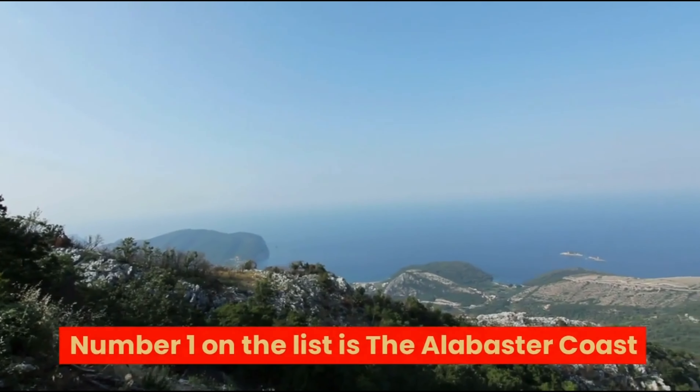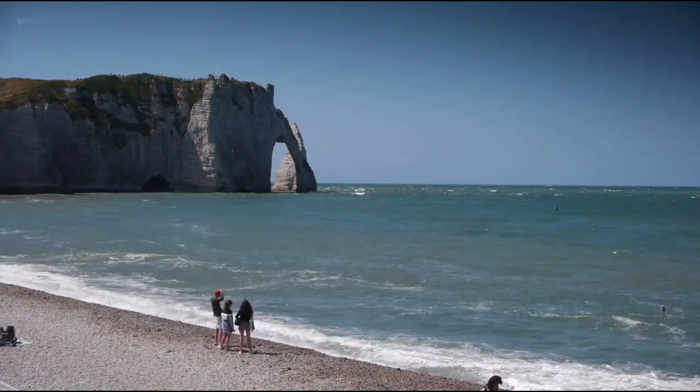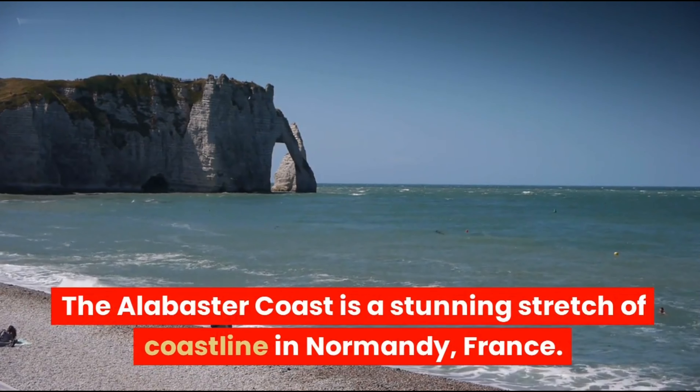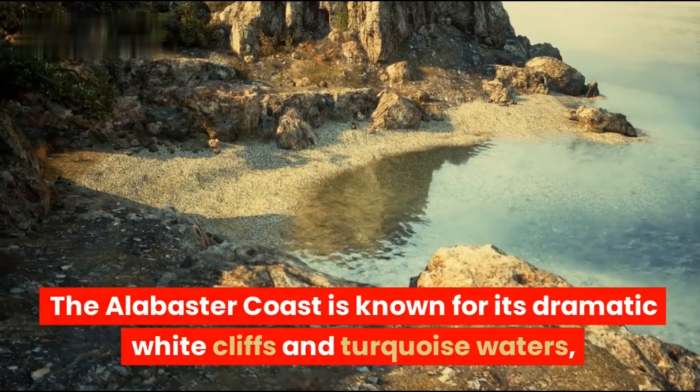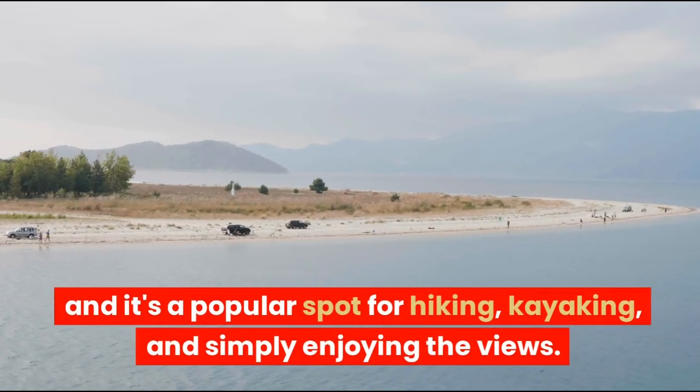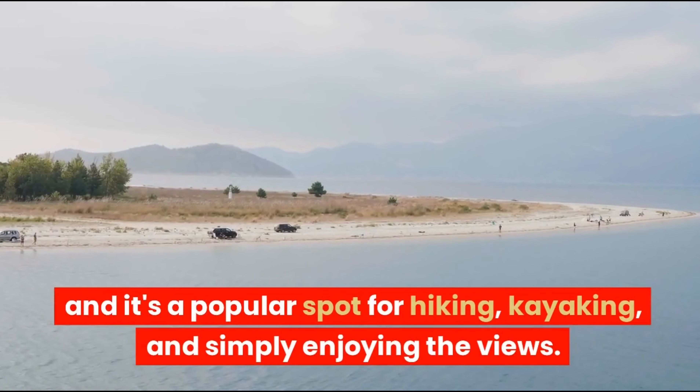Number 1 on the list is the Alabaster Coast. The Alabaster Coast is a stunning stretch of coastline in Normandy, France. It is known for its dramatic white cliffs and turquoise waters, and it's a popular spot for hiking, kayaking, and simply enjoying the views.